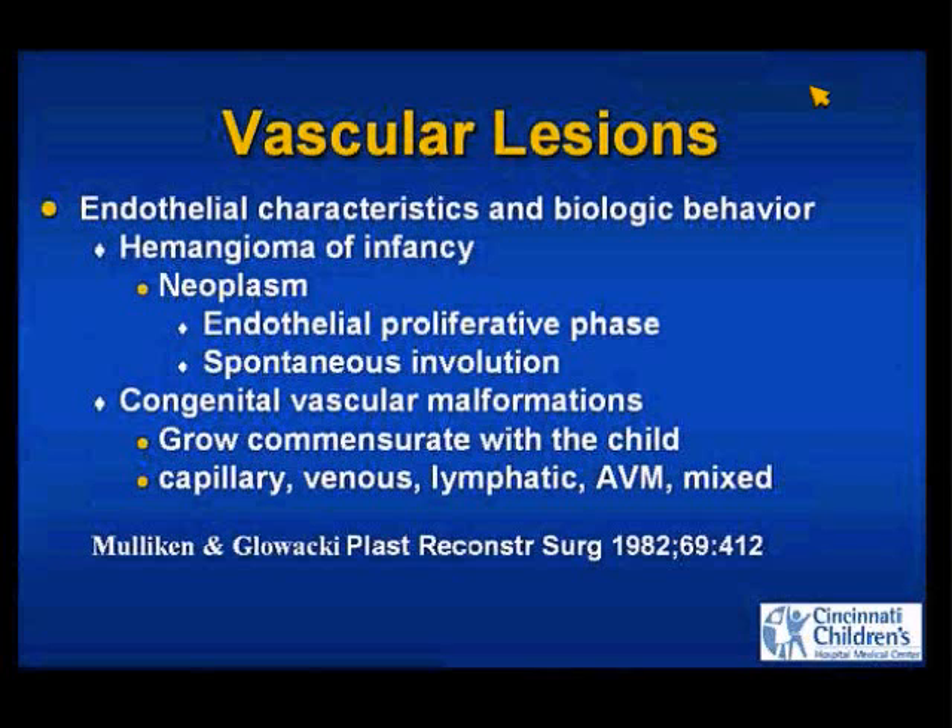On the contrary, congenital vascular malformations are true vascular malformations of the endothelial lining of these vessels. They grow with the child and don't spontaneously involute. What they're called is based on what makes up the majority of the lesion — is it a capillary endothelium, a venous endothelium, lymphatic, a true AVM with shunting, or a mixed lesion?